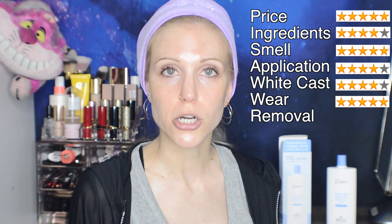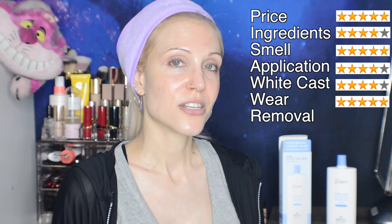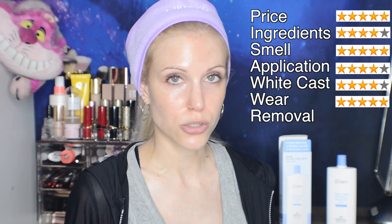For wear: 5 out of 5 stars — can I give it 6? 11 stars! It went so well in terms of how this wore, and it was an incredible primer. The foundation I applied is one of my favorites, but it almost wore even better with this underneath. So if you are looking for a primer sunscreen, oh my goodness, this is such a good choice — that isn't necessarily that easy to find, and it's incredible in that way.